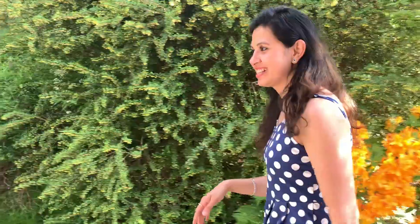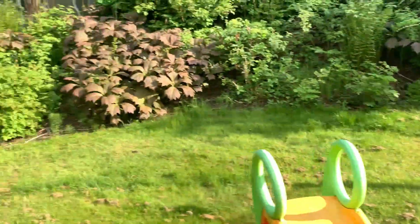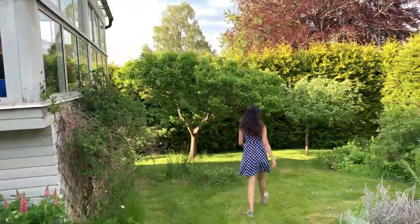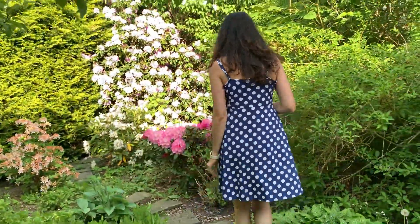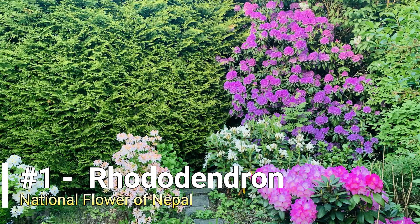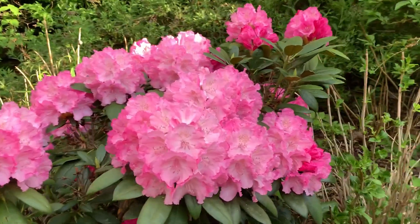Next up is a color splash — come on, follow me! Are you ready to see the color splash of the rhododendrons in our cute little corner? Let's go! Here you can see five varieties of rhododendron in different colors.